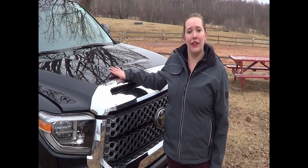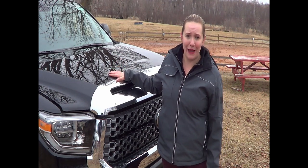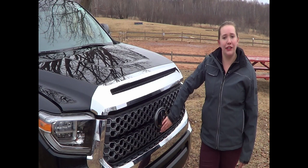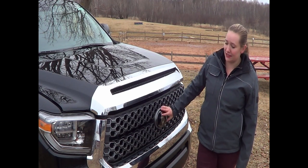Here we have the 2018 SR5 with the TRD Off-Road Package and a nice Crew Max which we'll look at later. We have a nice new honeycomb grille with the Toyota emblem with embedded sensors for the Toyota Safety Sense system.